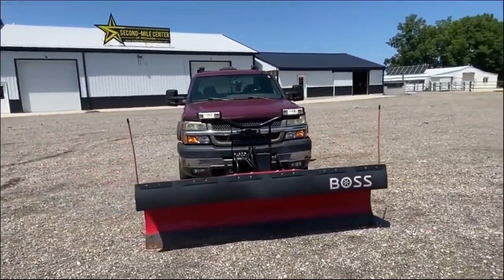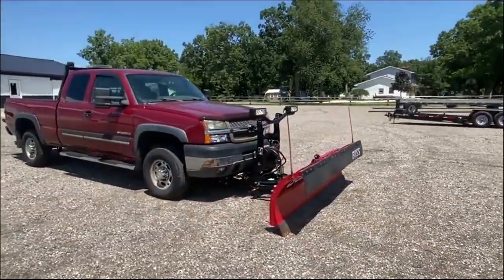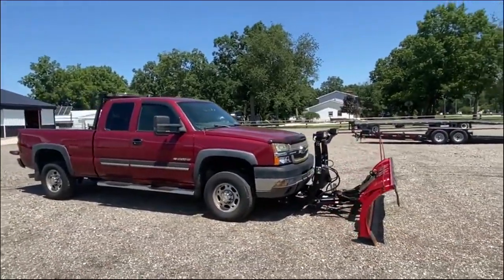This does have the 6.0 liter Vortec engine, automatic transmission. As you can see, it's got the Boss plow on it — it's an eight-foot straight plow, pretty good condition for that.